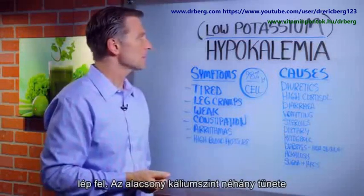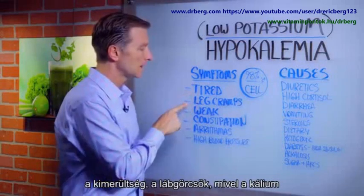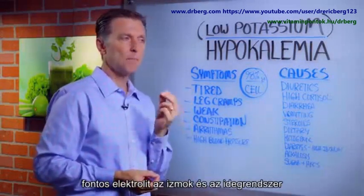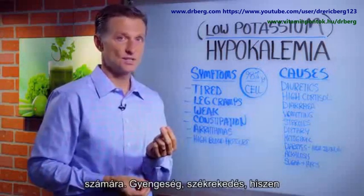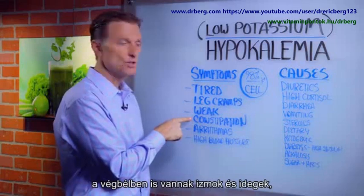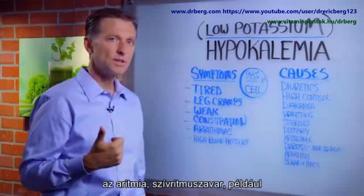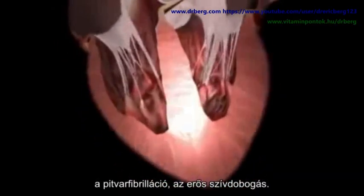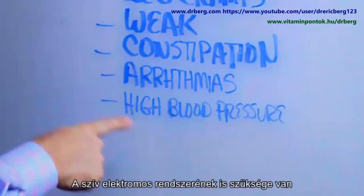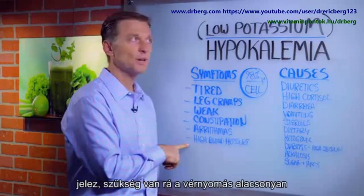Some of the symptoms of low potassium would be fatigue, leg cramps — because potassium is a main electrolyte for the muscle and the nervous system — weakness, constipation, because you have muscles in your colon and you have nerves, arrhythmias like atrial fibrillation, heart palpitations, because the electrical system in the heart needs potassium. And then we have high blood pressure — you need potassium to keep blood pressure low.